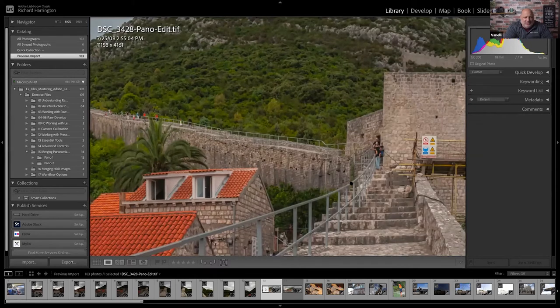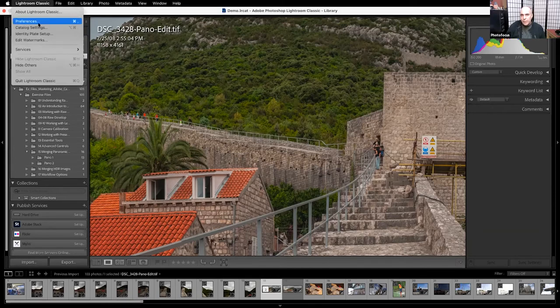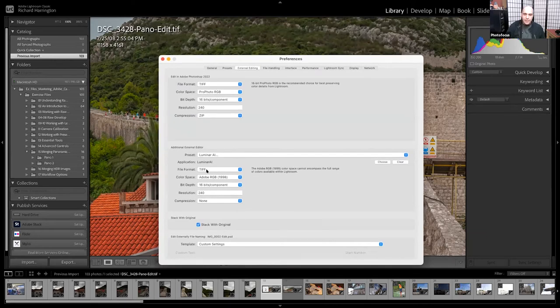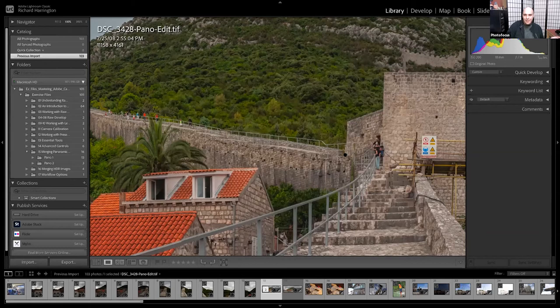Regarding file formats: you need TIFFs if you want layers. You can control how images open with your external editor preferences. TIFFs support layers just like Photoshop files, but with one key difference — the file is smaller because TIFF supports zip compression. So TIFF files give you the benefit of layers with great color quality, no compression artifacts, and smaller file size than Photoshop documents.